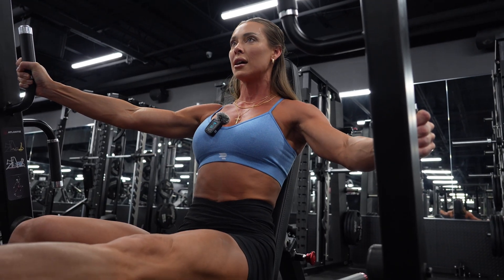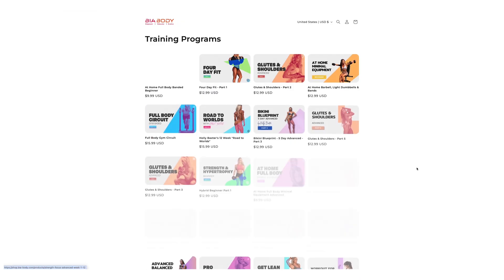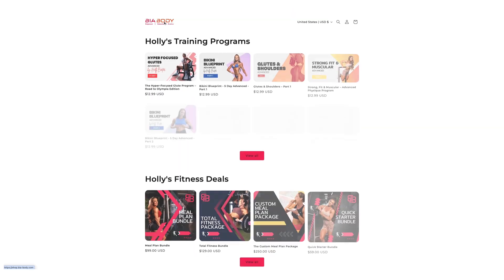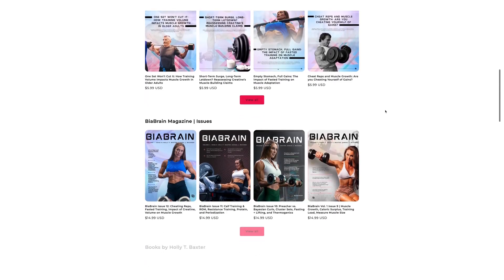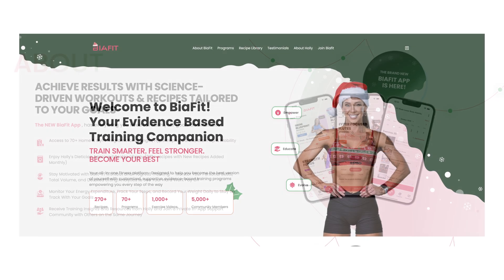If you're ready to train smarter, not harder, check out my evidence-based training programs. They're designed for all experience levels with unique muscle-building focuses, built-in volume tracking, and exercise demonstrations. For just $12.99, you can't go wrong. Visit bea-body.com or check out my fitness app getbeafit.com to start your evidence-based training program today.